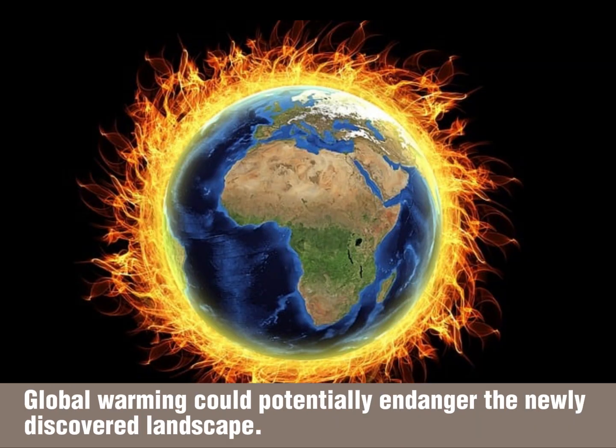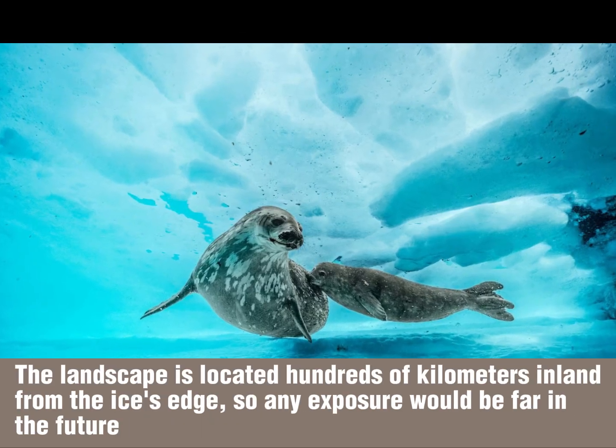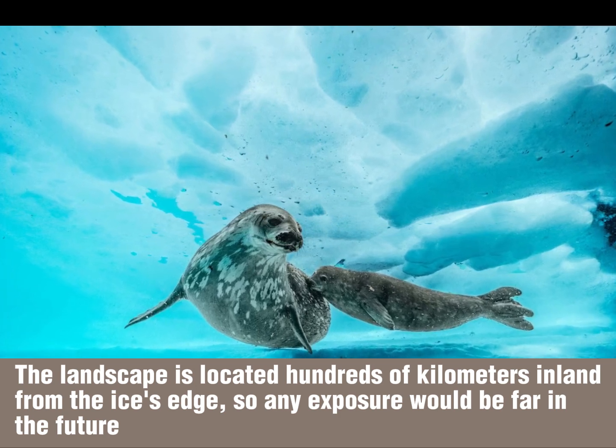Global warming could potentially endanger the newly discovered landscape. The landscape is located hundreds of kilometers inland from the ice's edge, so any exposure would be far in the future.